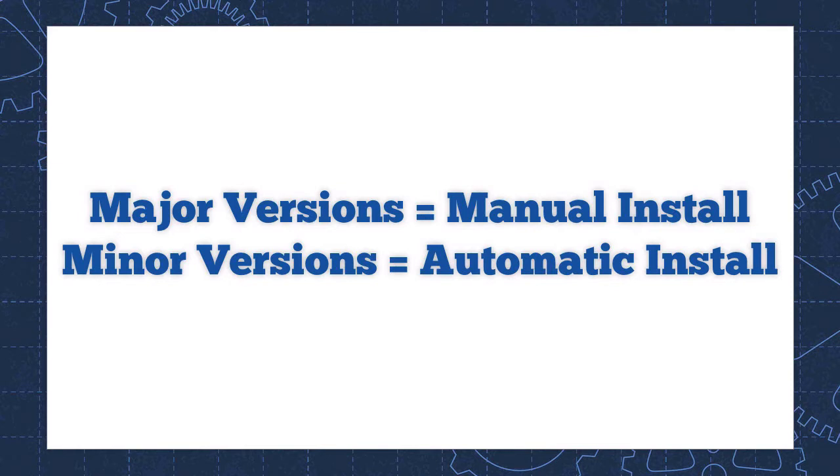There's also a difference in how these versions are installed. A major version has to be installed manually — you need to proactively go in and tell WordPress you want to update. The minor versions are installed automatically, because they are typically fixing security problems. WordPress wants to patch as many websites as possible when a new security problem is found, and they push those out right away. So when a minor version comes out, unless you've taken action to prevent automatic installs, your WordPress site is going to update itself.